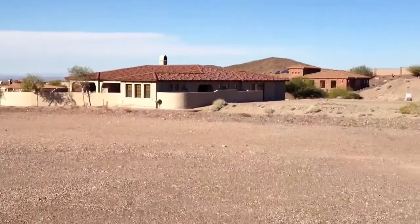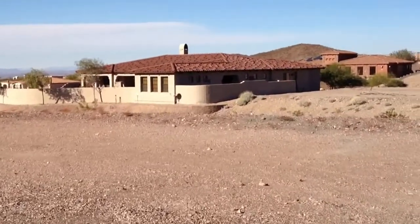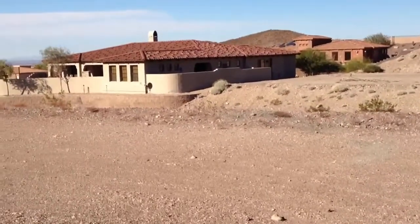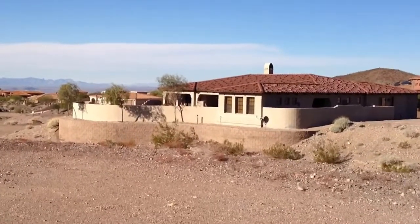Havasu Foothills Estates is located at the eastern edge of Lake Havasu City, up near the mountains here. A very serene desert environment with some beautiful Tuscan-inspired homes.